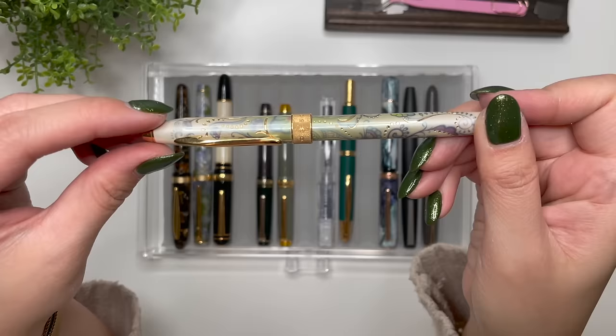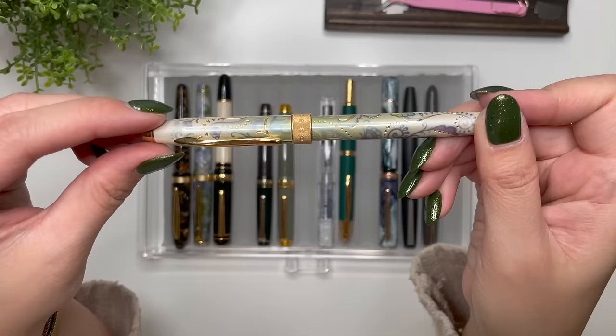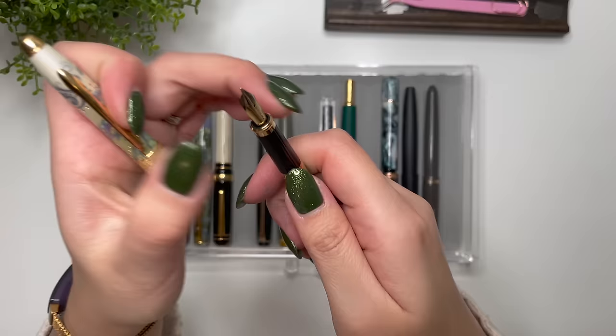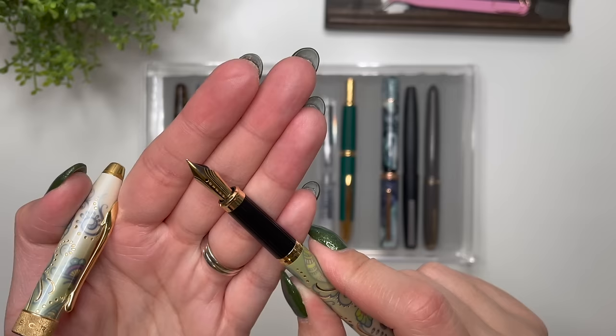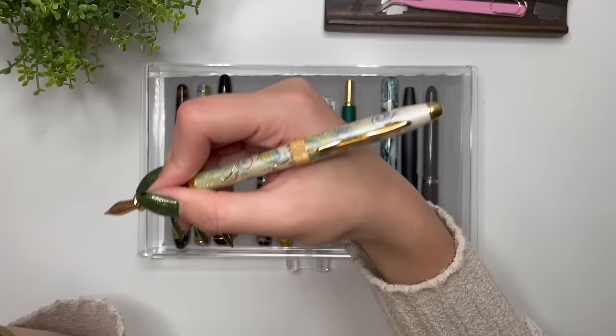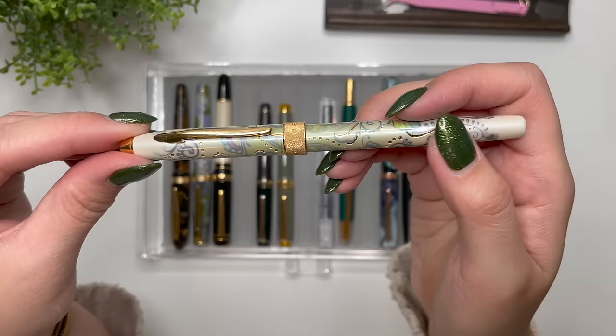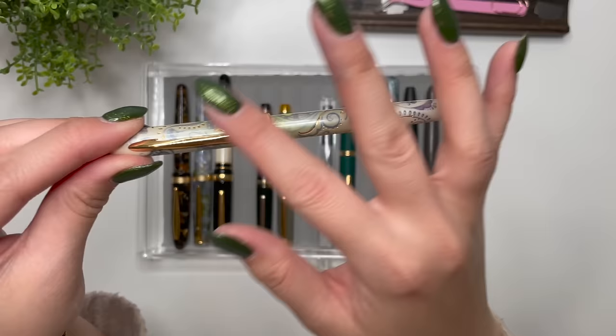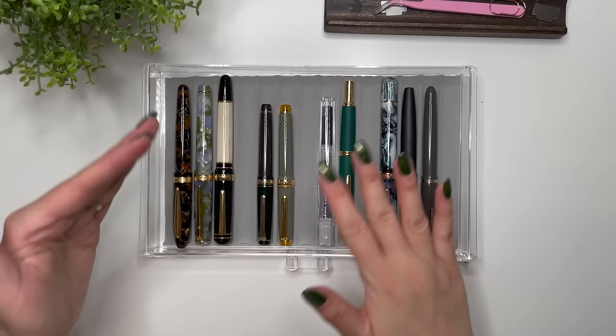There's a pen I don't keep in the case because I've retired it — I don't use it anymore, but I'll never sell it. This is the Cross Botanica in Green Day Lily, my first ever fountain pen, given to me by my dad for Christmas years ago. It's a snap cap with a fine nib — so smooth and wet — but it's just too narrow and too light for me, even posted. It's what Simona calls 'retired': still in my collection, but not one I use day-to-day.